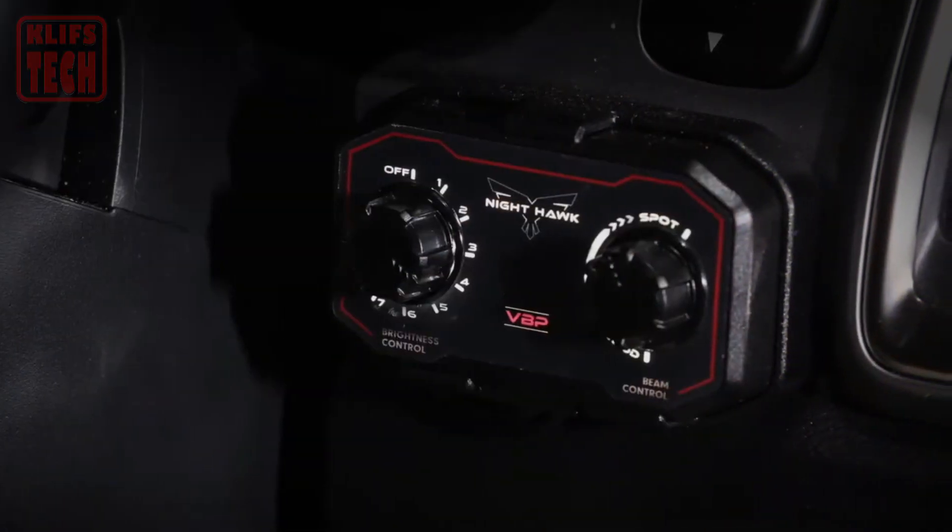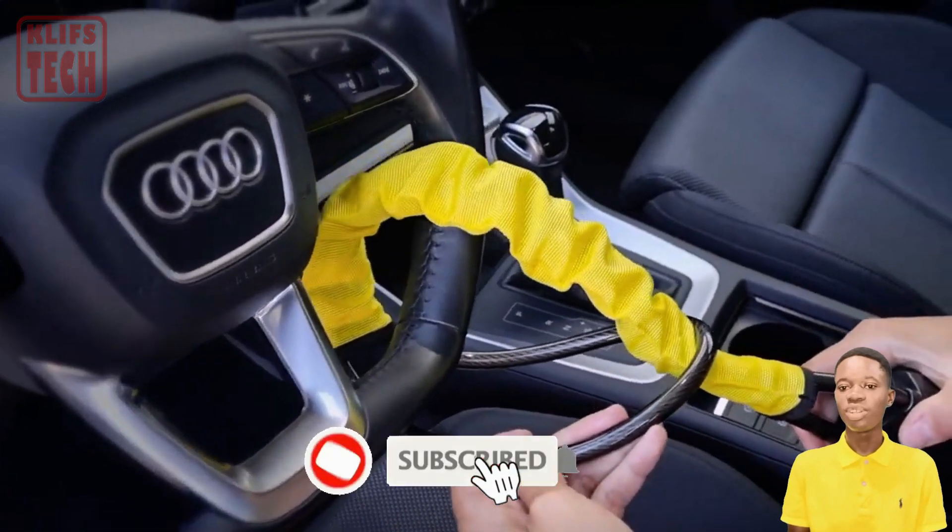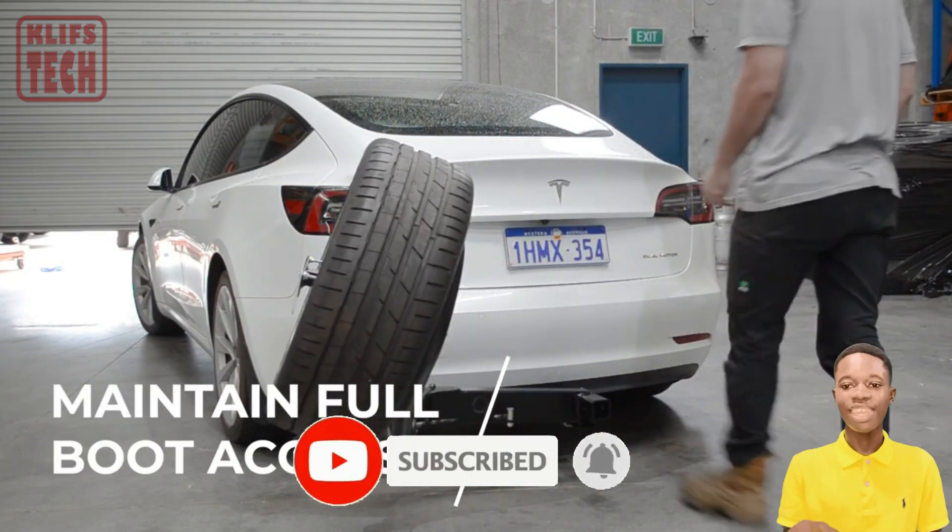If today is the first time showing up on the channel, don't forget to subscribe and hit the notification bell to stay updated on our latest videos.